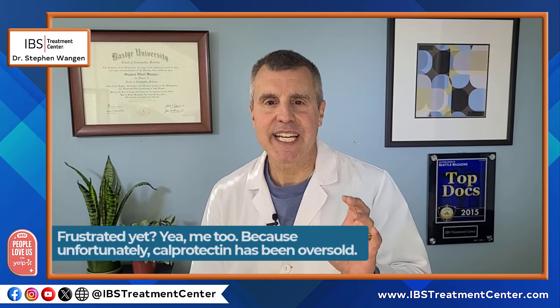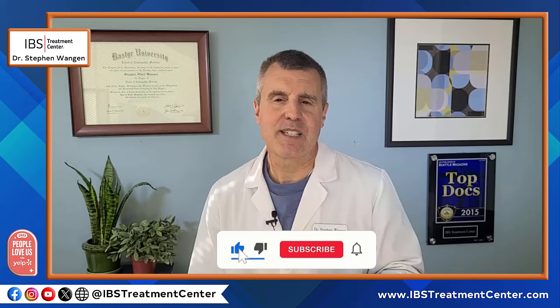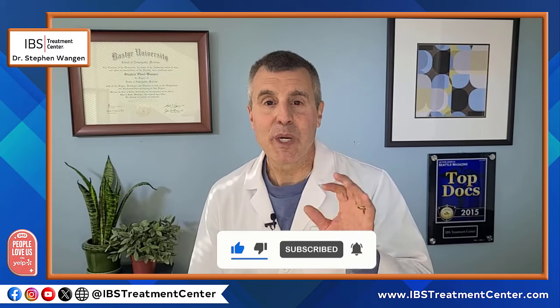Frustrated yet? Me too, because unfortunately calprotectin has been oversold. But I hope that you found this video helpful, and if so, please give it a thumbs up and subscribe to my channel for more insight into your digestive and overall health. Thank you for watching.